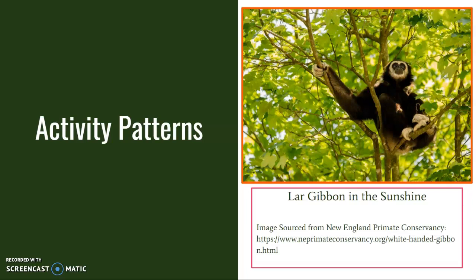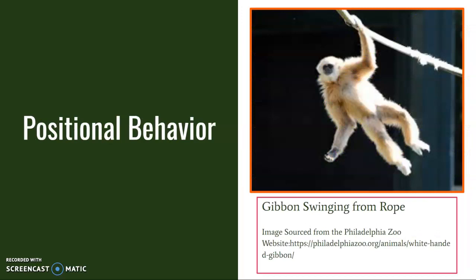This vocalizing is often described as singing and is integral to the lives of lar gibbons. Of all species of gibbons, lar gibbons are almost exclusively brachiators. They spend a majority of their time either swinging from branches or suspended by their arms in treetops. However, the seat pads they have also allow for easy sitting and sleeping on branches.